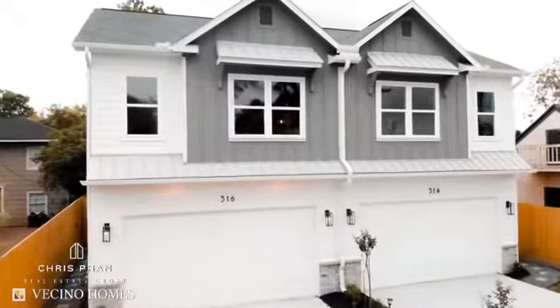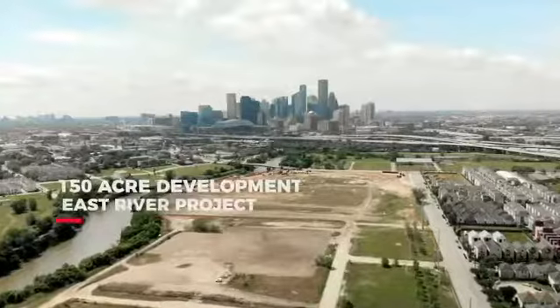Hey guys, we're standing here in the last available Ficino home on North Stiles Street, located in East Downtown near the East River Project. Walk with me.